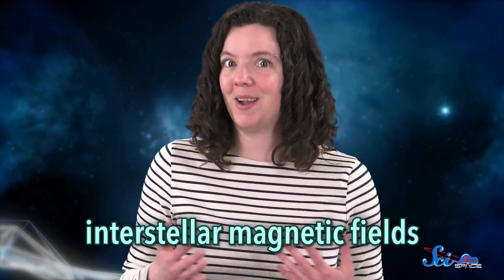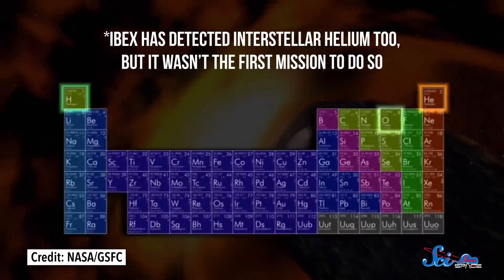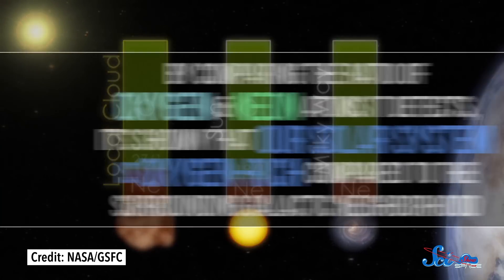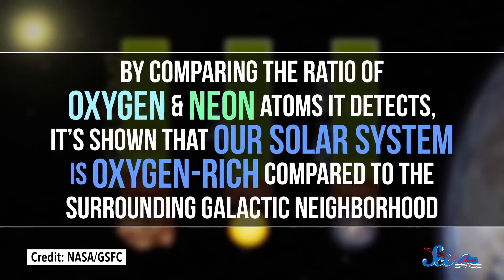Astronomers aren't exactly sure why it's happening, but it probably has to do with the influence of interstellar magnetic fields. In the years since, this ribbon-like region has also continued to change, suggesting that the solar system is embedded in a surprisingly dynamic environment. Interstellar space might not look like much, but there's probably a lot going on out there. IBEX also took some of the first measurements of oxygen, neon, and hydrogen atoms coming into our neighborhood from interstellar space. By comparing the ratio of oxygen and neon atoms it detects, it's shown that our solar system is oxygen-rich compared to the surrounding galactic neighborhood. Since oxygen is a key component of water, and water is a key component of life here on Earth, this could be a big deal for understanding where we came from.